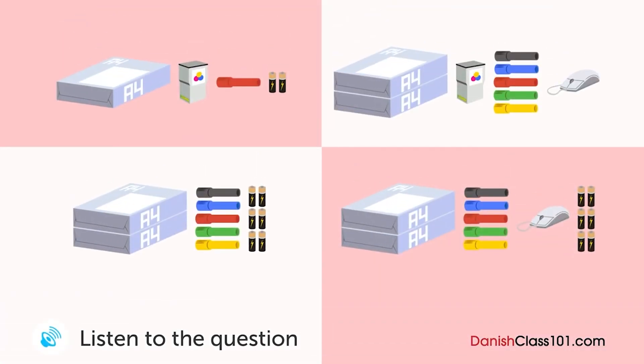En mand og en kvinde taler om kontorartikler. Hvad bestiller manden? Du er nødt til at tjekke bestanden af vores kontorartikler og bestille de ting, vi mangler en gang om måneden. Lad os tjekke det sammen denne gang med denne tjekliste. Lad os starte med papiret — det ser ud til, at der kun er en kasse tilbage. Vi bruger masser af papir hver dag, så lad os bestille to kasser mere. Printeren er løbet tør for farveblik. Skal vi bestille det? Det er ikke noget problem, fordi vi udskriver ikke dokumenter i farver.